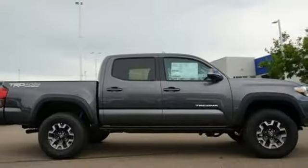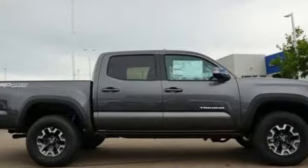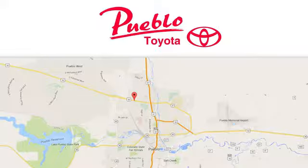Comfortable, convenient, quality, Toyota. Hurry in today and see it for yourself. You'll find it all at Pueblo Toyota. Call, click, or stop in today. We're conveniently located at 2220 US 50 West in Pueblo, Colorado.